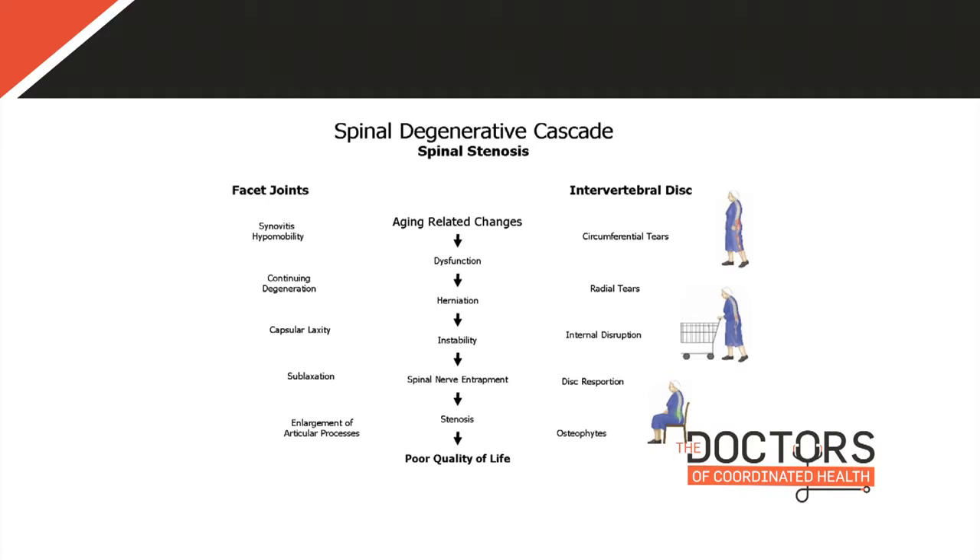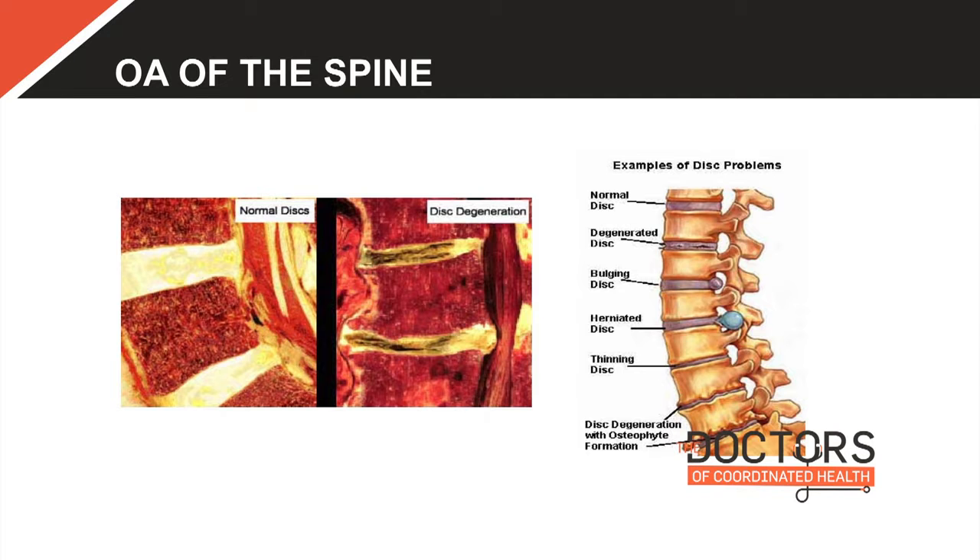This is a cross-section of the spine showing big, healthy, water-filled discs — and then what it looks like over time with degeneration. In the operating room, this degenerated disc material is literally what we pull out when we try to restore disc height. You can see disc degeneration with osteophytes — bone spurs — and herniated discs. In every case, all the pathology starts to crowd those holes, which can lead to significant pain and disability.